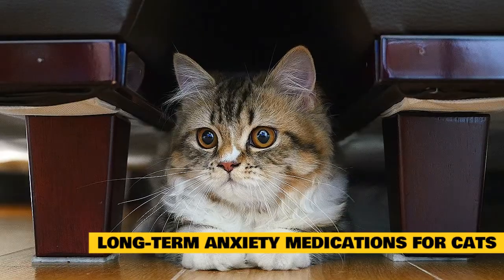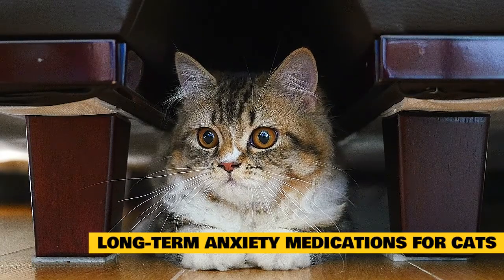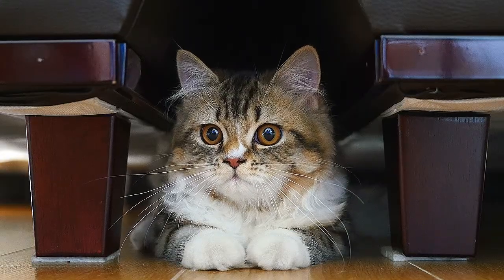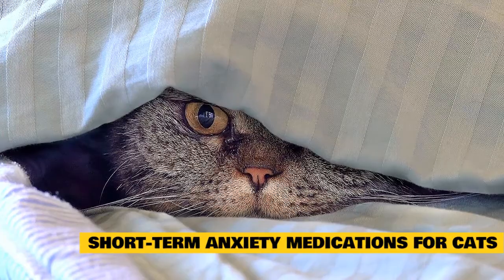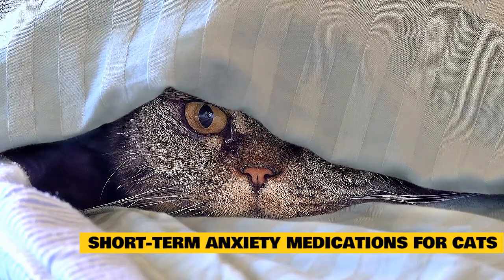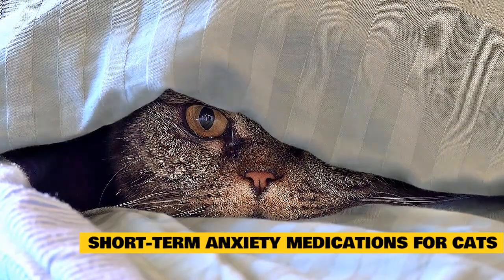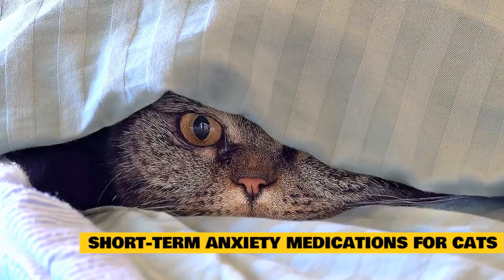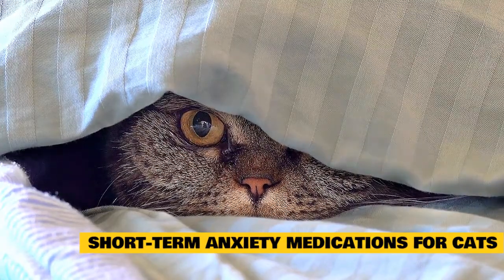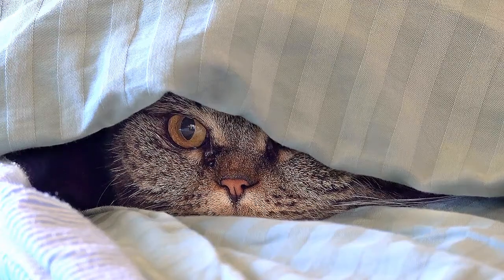Some cats benefit from staying on anti-anxiety medications for six to 12 months or longer. These cats should get a yearly examination, blood work, and behavior re-evaluation to ensure they are still on the best treatment plan for their needs. Other anti-anxiety medications are short-term — they take effect in a shorter period of time and only last for several hours, intended for situations where your cat experiences increased levels of anxiety and stress. These medications typically do not require weaning off if not used consistently.